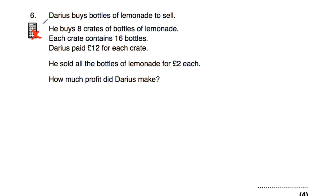Question number six says Darius buys bottles of lemonade to sell. He buys eight crates of lemonade and each crate contains 16 bottles. He pays £12 for each crate and he buys eight crates. Eight times 12 is equal to 96, so he pays £96 for the lemonade. He sells all of the bottles for £2 each. Each crate has 16 bottles and there are eight crates: 16 times 8 is 128 bottles.